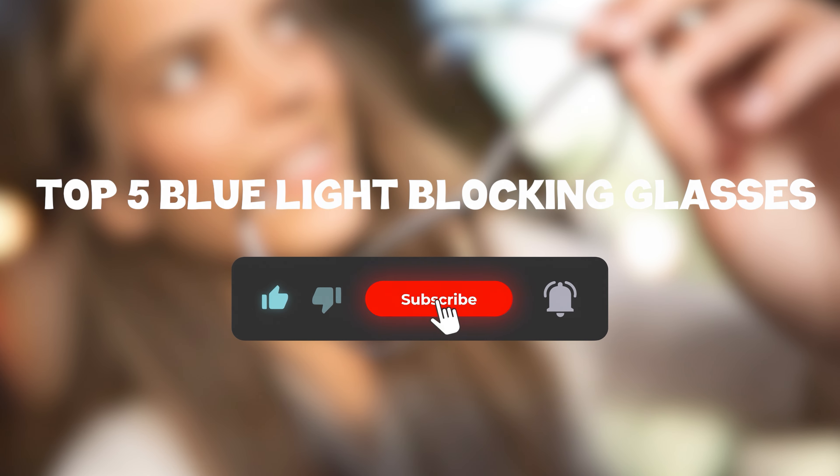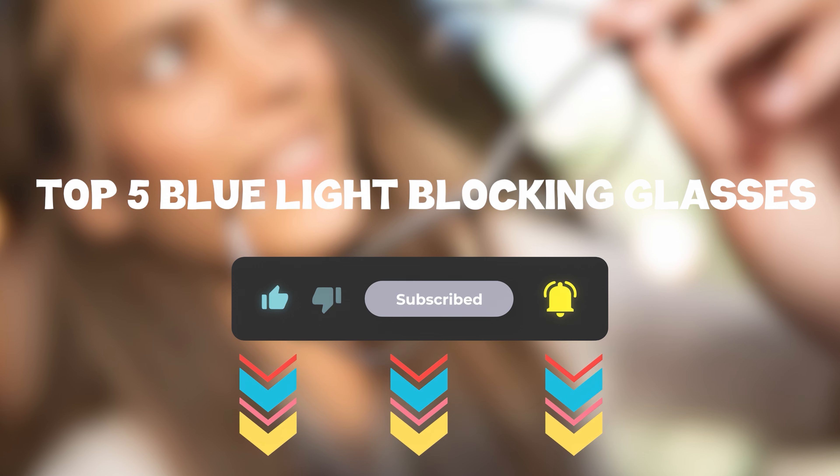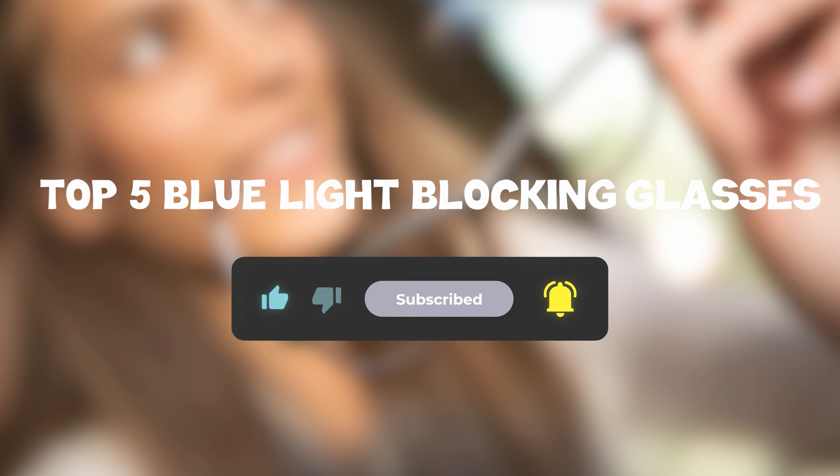Notably, Prospect Arctic offers reader options with magnification strengths ranging from plus 0.5 to plus 3, making them versatile for users who need reading assistance. So that sums up my top 5 blue light-blocking glasses. I hope you enjoyed. Remember you can find prices of the products in the description and comments, so make sure you check those out. Until next time, have a great day.